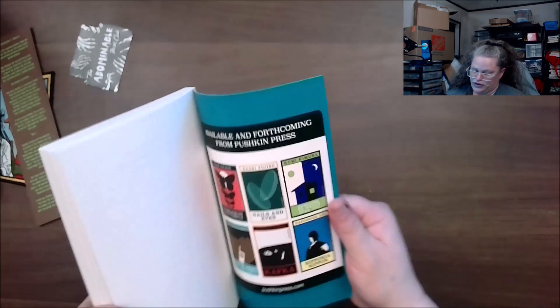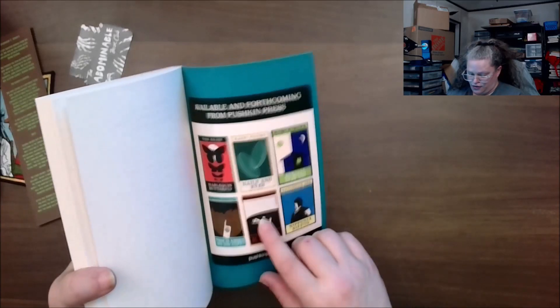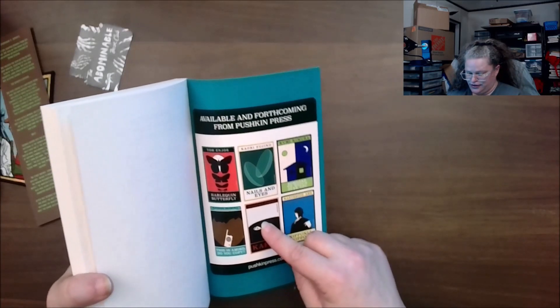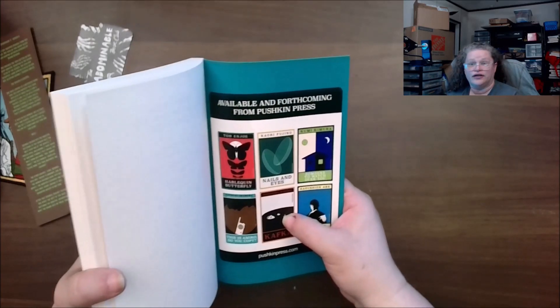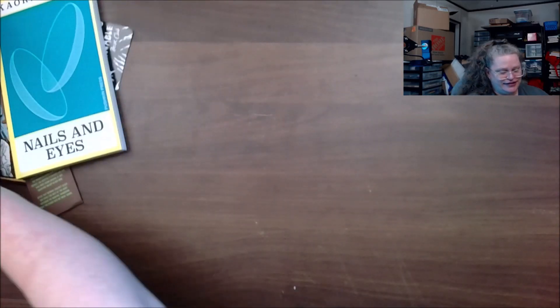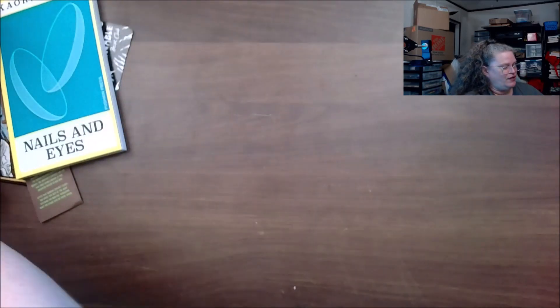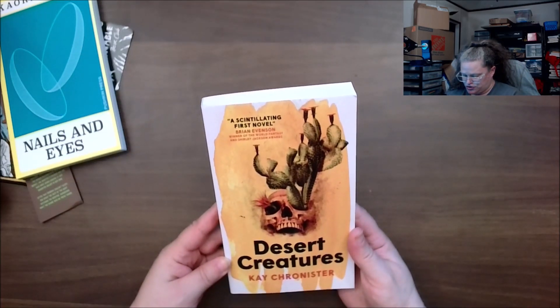There's some variety in there. I've actually seen this one — I had this as a NetGalley ARC but I didn't make heads or tails of it.